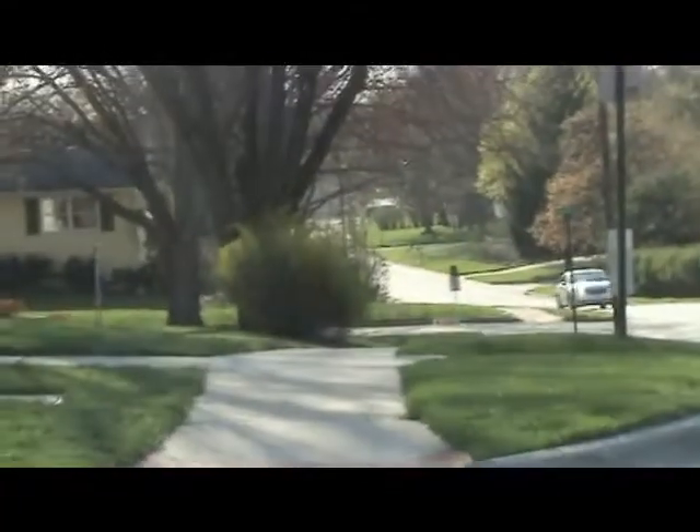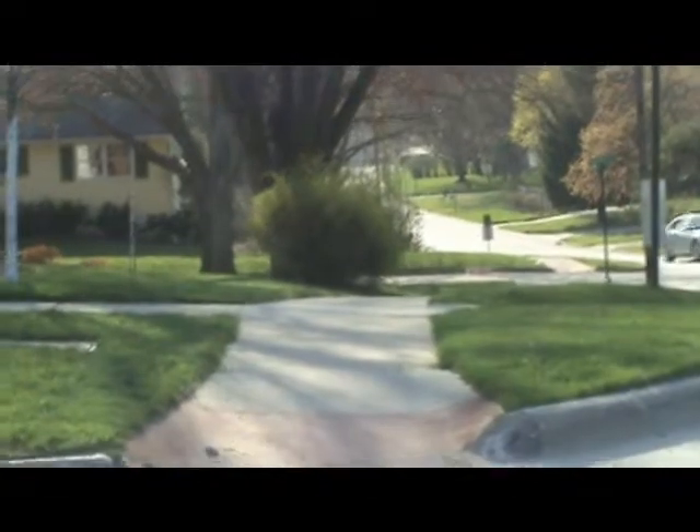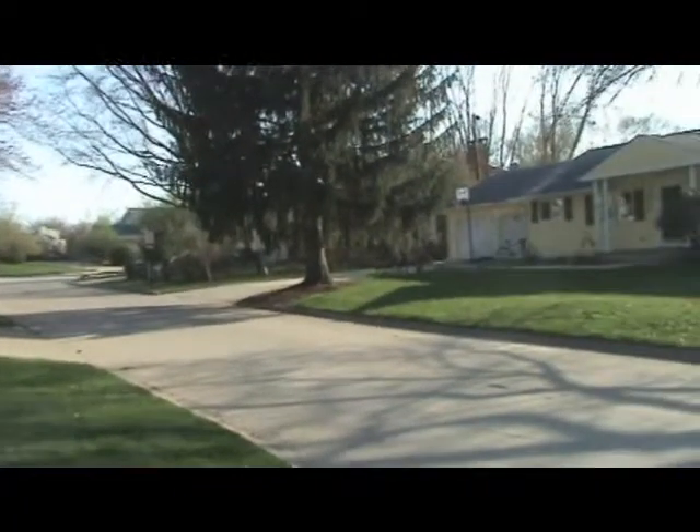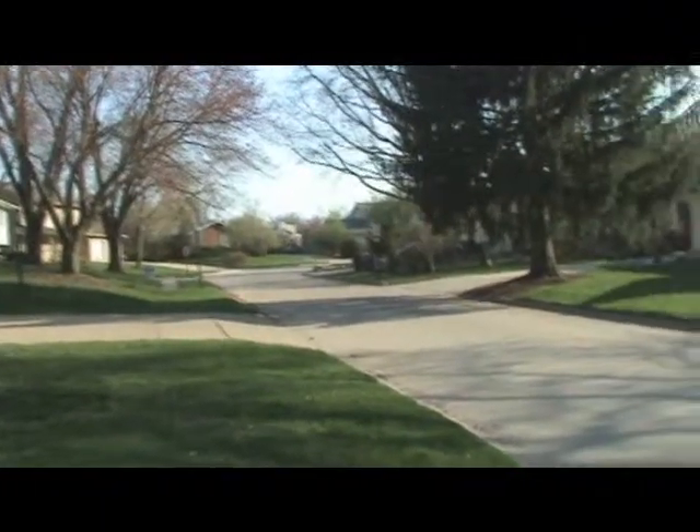Across Sunset and down at the bottom of the hill is Mahaska Court. Here's the view from the bottom of the sidewalk — this is the entrance into the little court neighborhood.